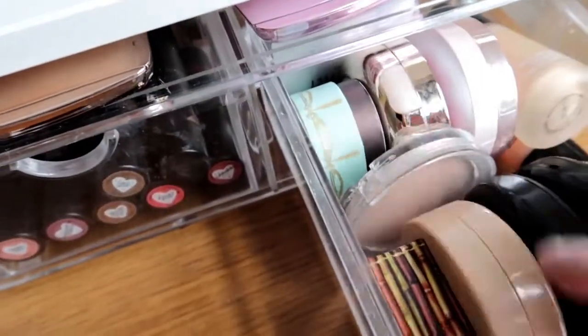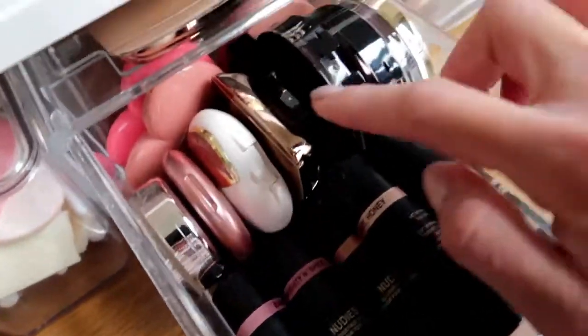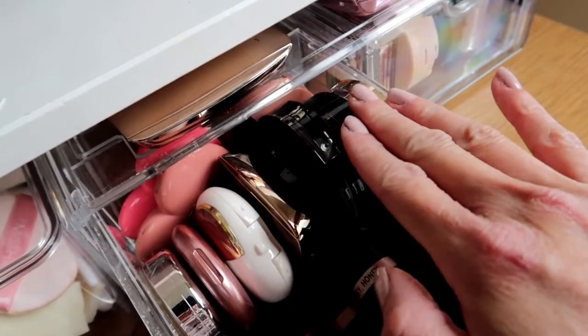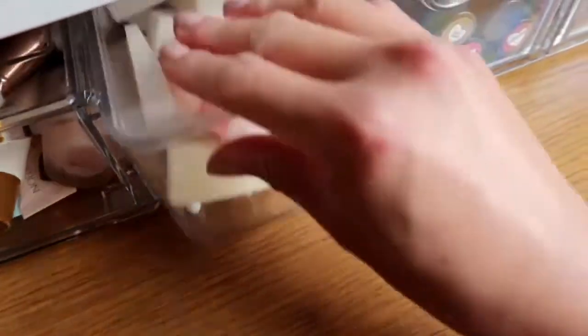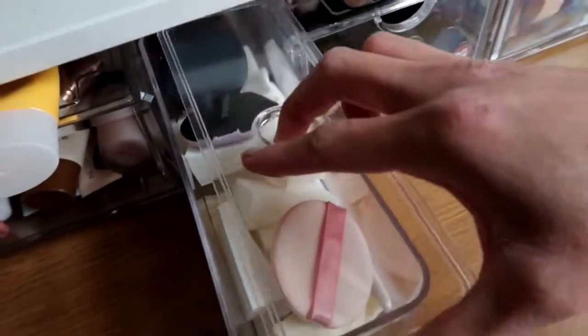Also in the drawer: old cushion, bronzer, my mattifying powder, cream products from nude sticks, more blushers including expensive ones and cream blushers. This part is just my sponges for my cushion.